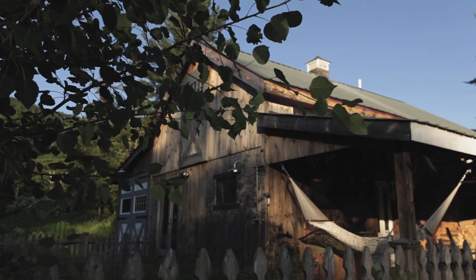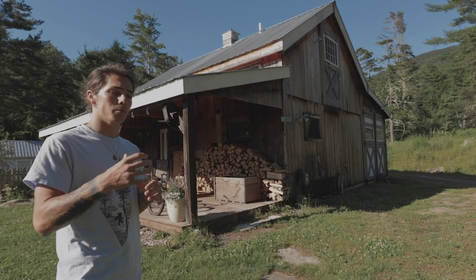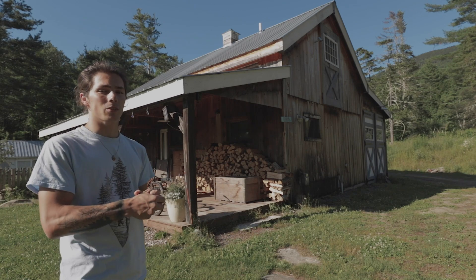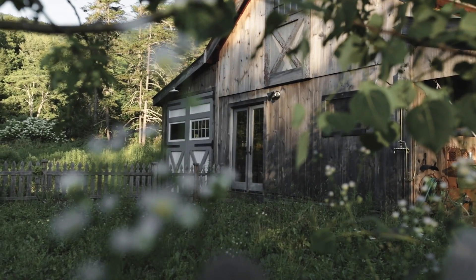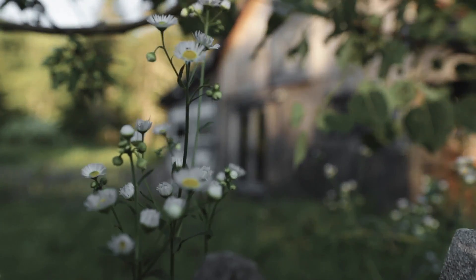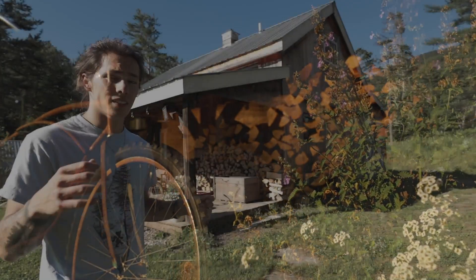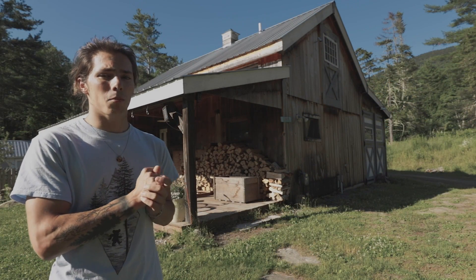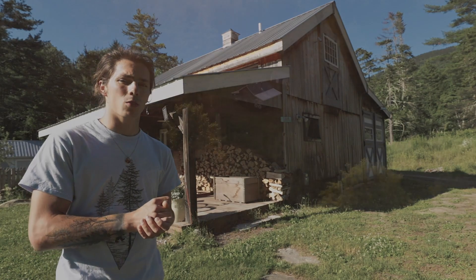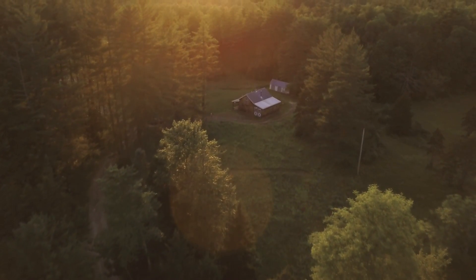Ben, the owner of this property, reclaimed this 200-year-old barn from Hoosick and took it apart and rebuilt it piece by piece using the same materials, keeping the thing in pristine condition. Ben said that this place took two years to build from start to finish, which is astounding, and the attention to detail and the amount of effort, time, and energy that must have gone into restoring this old barn is incredible.